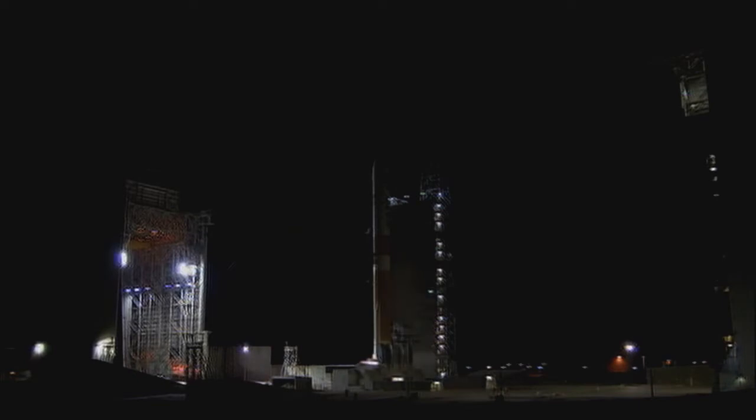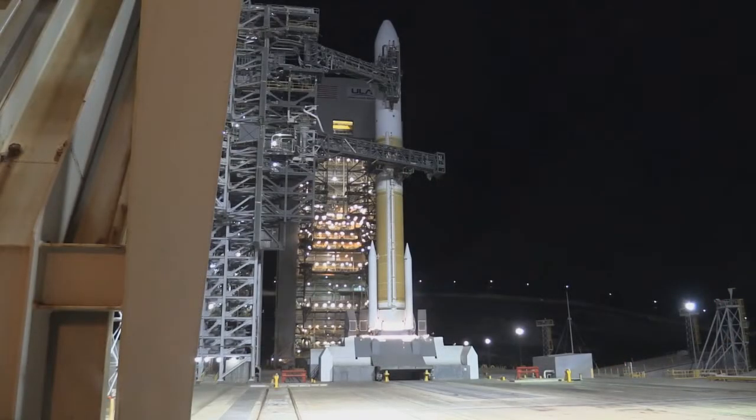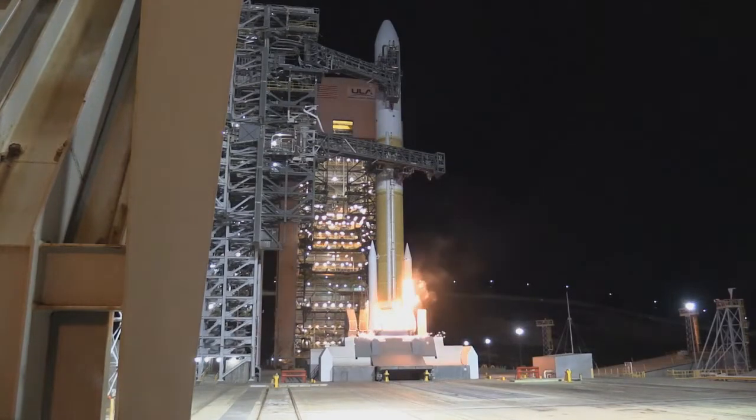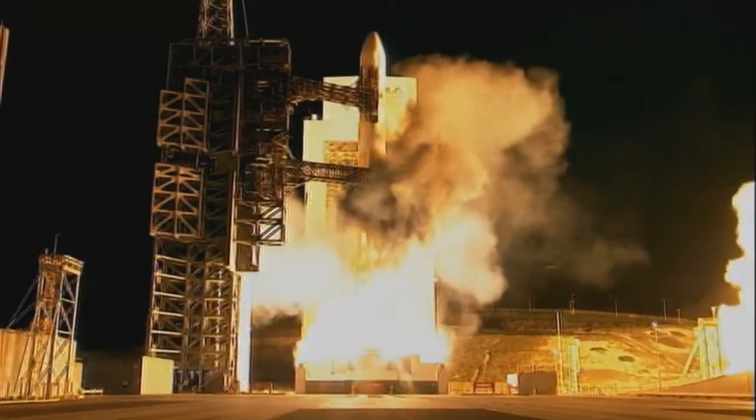T-minus 15. 14. Rope the igniter's armed. 12. 11. 10. 9. 8. 7. 6. 5. 4. 3. 2. 1. 0. Liftoff.